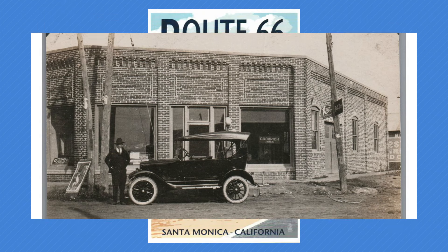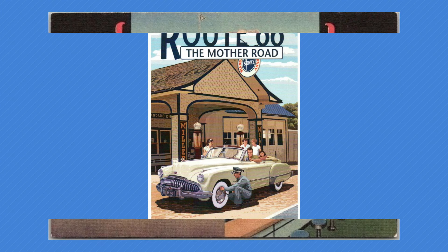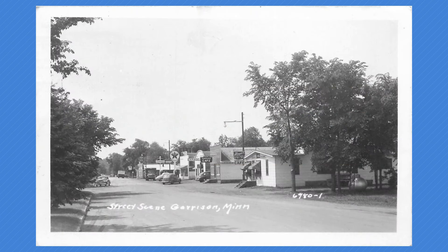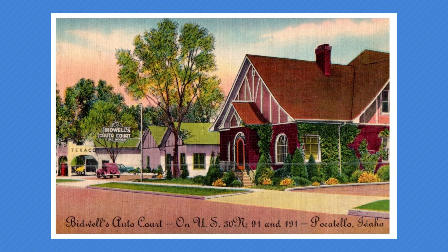These early gas stations were quite different from today - often small sheds with a simple pump, and attendants would fill your car for you. Interesting story: when I had training in New Jersey and pulled up to a gas station, I got out and the guy said no, he'd do it. Come to find out, you're not allowed to pump your own gas in New Jersey - they have to do it.